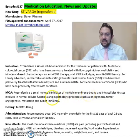It's a small molecule inhibitor of multiple membrane-bound and intracellular kinases involved in normal cellular functions and in pathologic processes such as oncogenesis, tumor angiogenesis, metastasis, and tumor immunity.